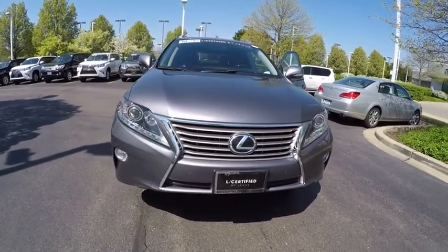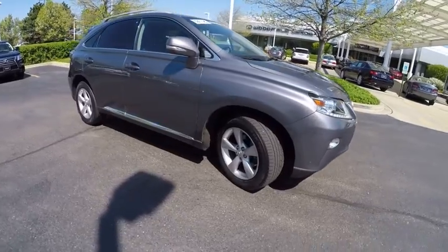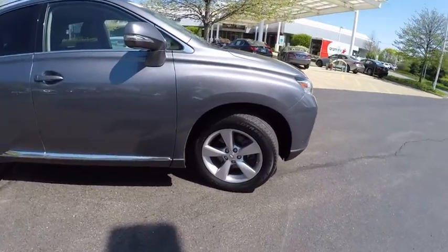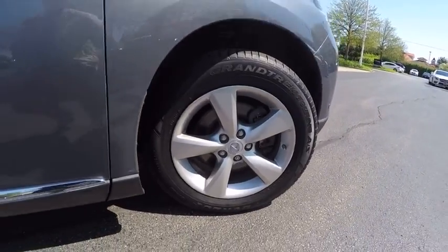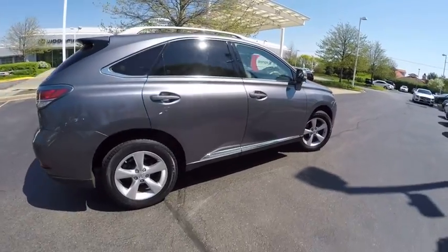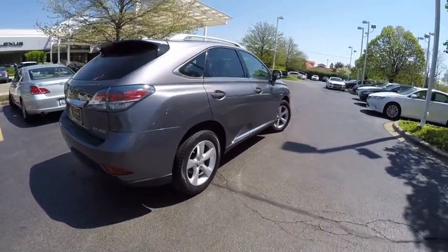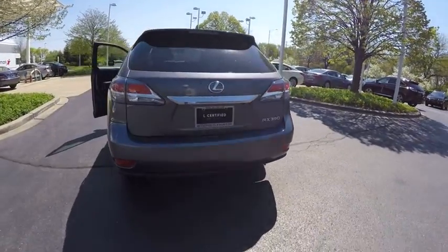The 2014 RX350. The RX350 offers a driver-inspired design and intuitive technology that puts you in total control of your interior. Paired with a spacious cargo area and a powerful V6 engine, the RX350 continues to offer the best combination of powerful performance and interior luxury in its class, and is priced below $40,000.